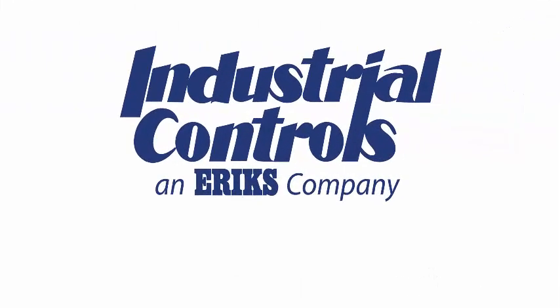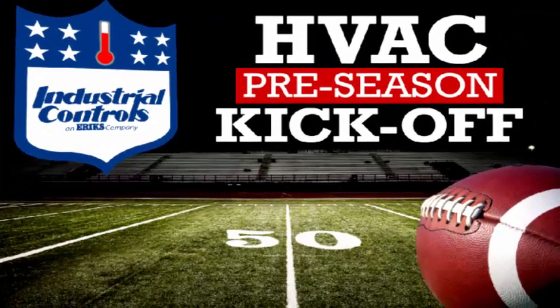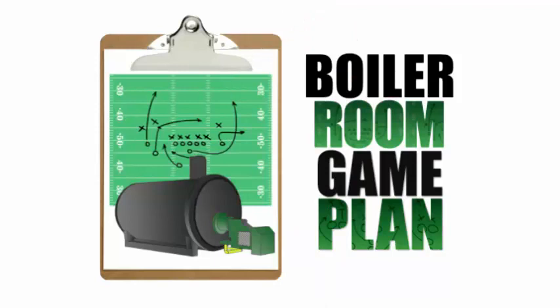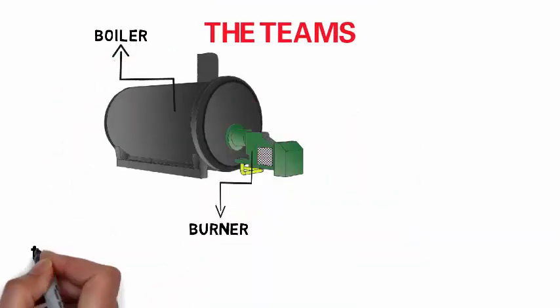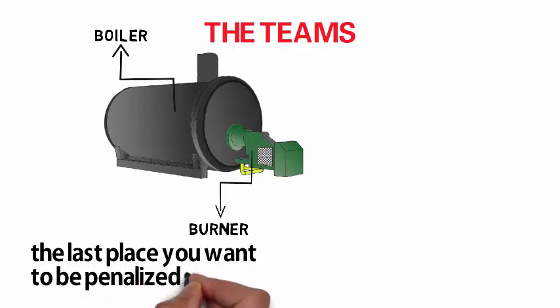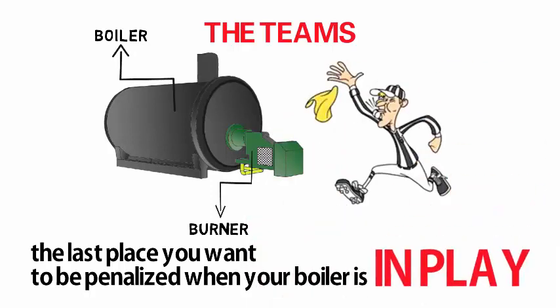Welcome to the Industrial Controls Tech Talk Minute, featuring the HVAC preseason kickoff. Follow the Industrial Controls Boiler Room Game Plan. Two main areas to pay close attention to are the boiler and the burner. Let's take a closer look at these different areas of concern, as this is the last place you want to be penalized when your boiler is in play.